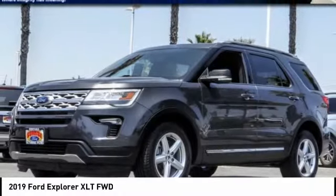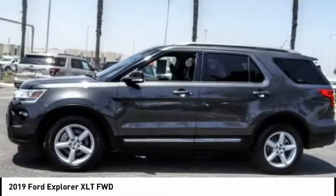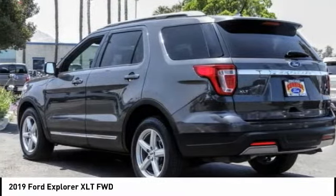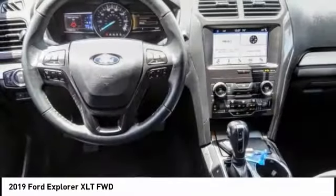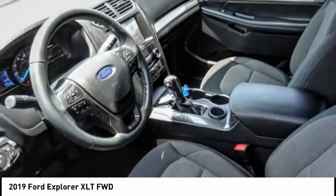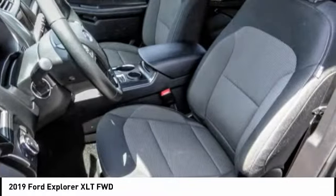Come test drive the 2019 Explorer. You've got a lot of capabilities to call on in a Ford Explorer — don't underestimate your choices. Priced below $35,000, this vehicle has less than 15,000 miles.